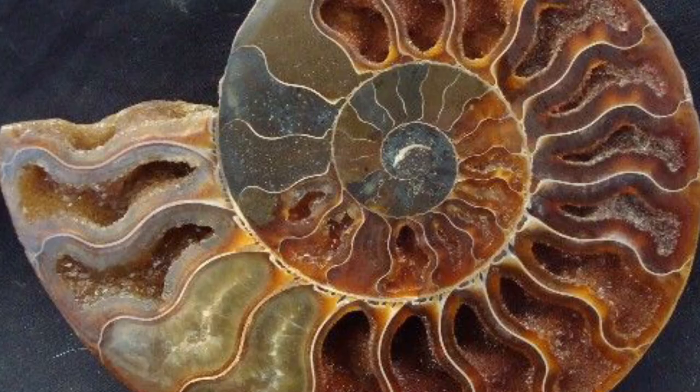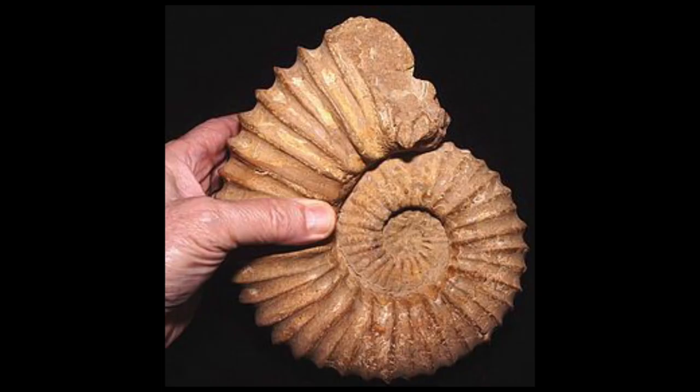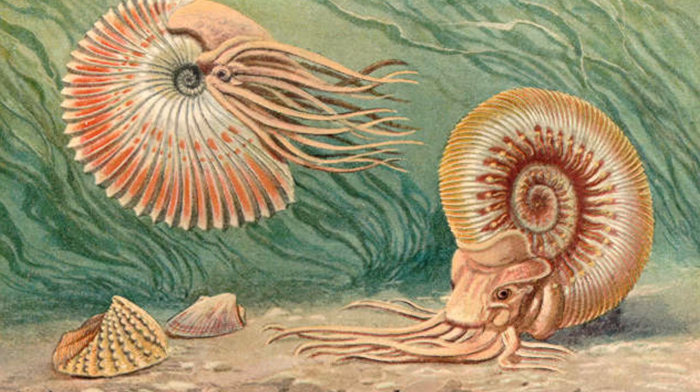The Nautilus is considered to be a living fossil, as it has undergone little change in more than 500 million years. It's even older than the dinosaurs.